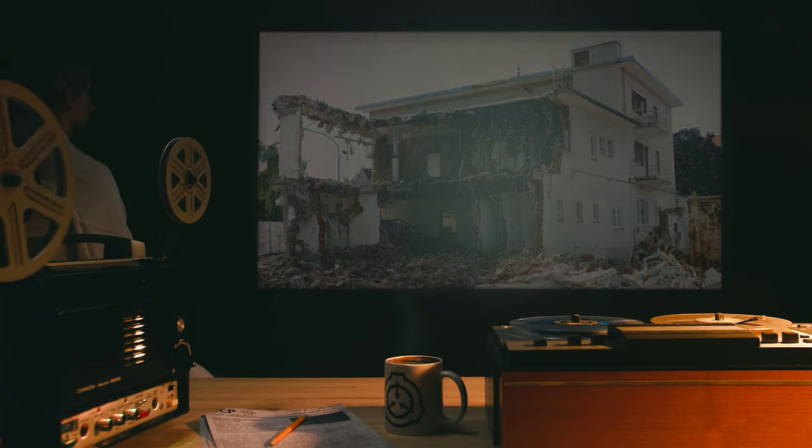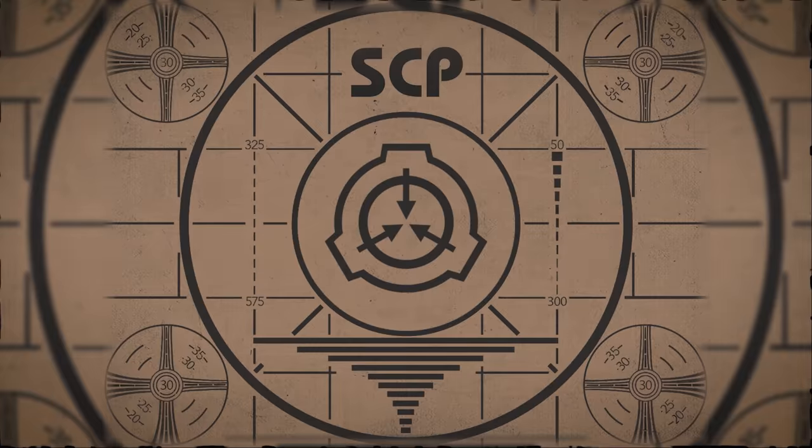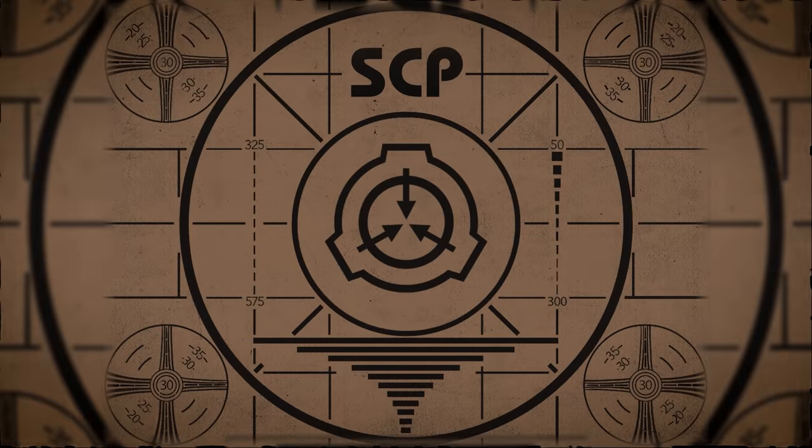Lesson complete. If you missed the previous orientation, go watch SCP-115: Bringer of Conflict right now, or for the complete course, watch this playlist.